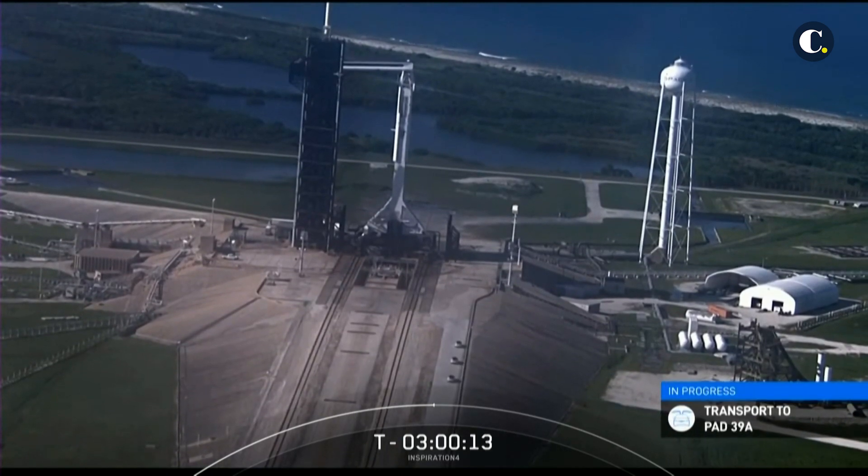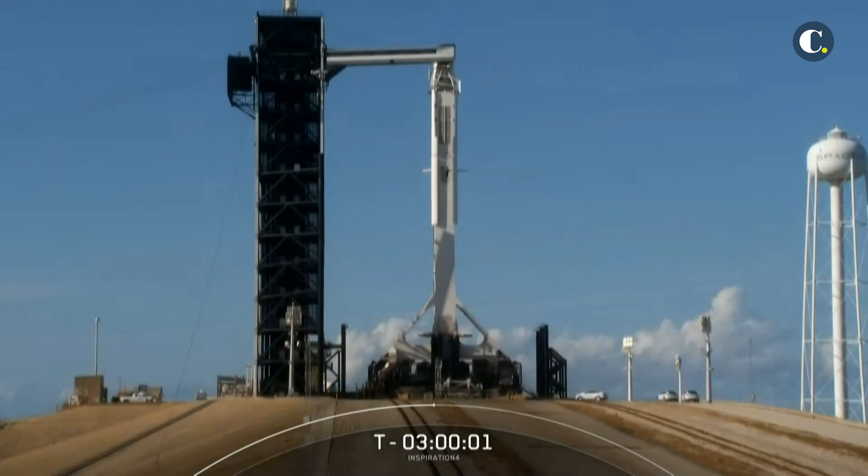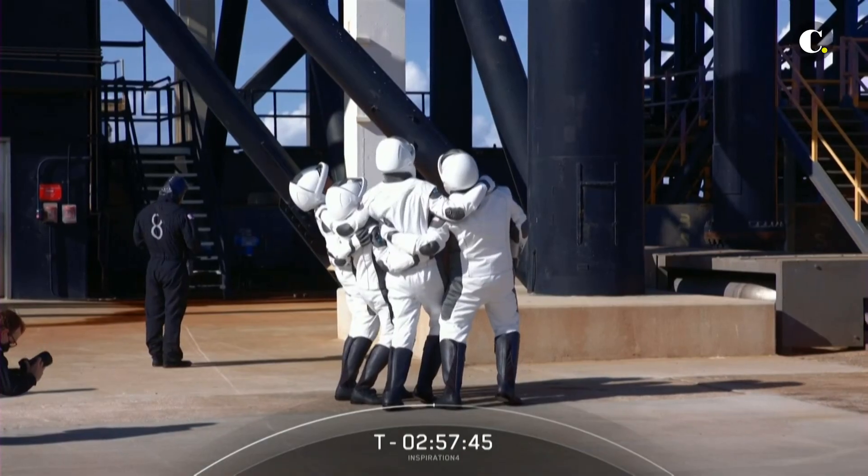This is a great drone shot of the facility. Launch pad 39A is the launch pad where we see nearly two million pounds of thrust.